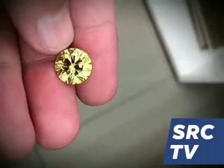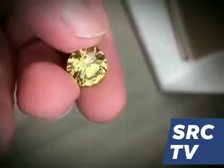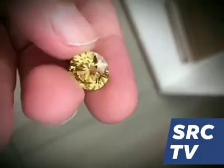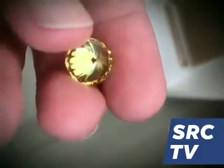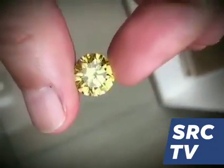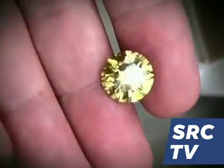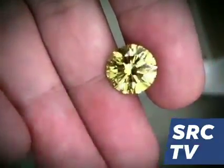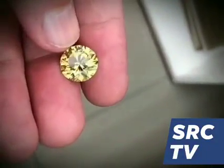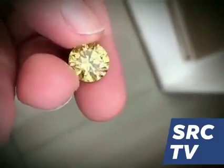Jimmy diamonds come from mines in Sierra Leone and Liberia. A Jimmy diamond is a rare vivid yellow diamond from the Jimmy region, which is in the heart of the rainforest region of Sierra Leone, where the Mano River marks the border between Sierra Leone and Liberia.